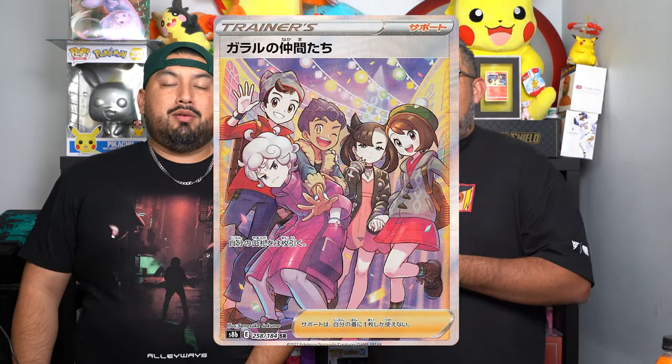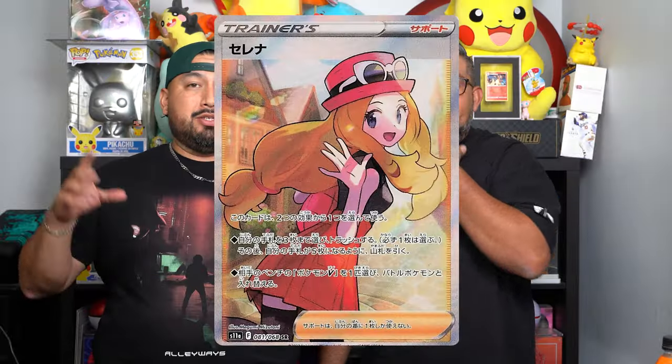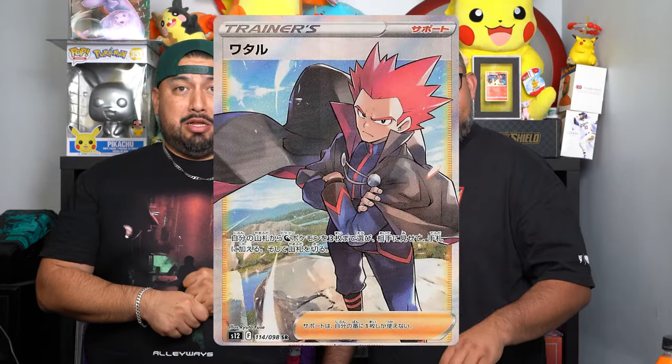Another big hitter from VMAX Climax that we're finally getting here is the Galarian Pals with Bede, Hop, Gloria, and Marnie. That is one of the best cards from VMAX Climax. Silver Tempest is also loaded with full art trainer cards — you got Serena making an appearance, you got Lance. Just like Brilliant Stars, Astral Radiance, and Lost Origins, Silver Tempest should be loaded with hits.